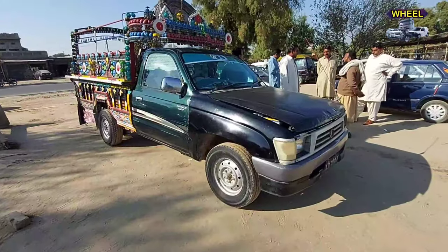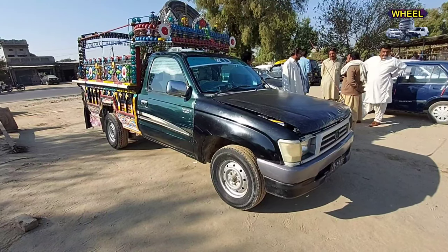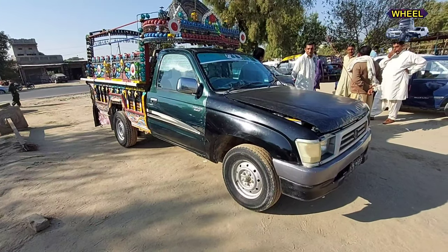Hello everyone, this is the Toyota Hilux 2001 model. It's one of a number of vehicles, and everything is okay and 100% genuine.